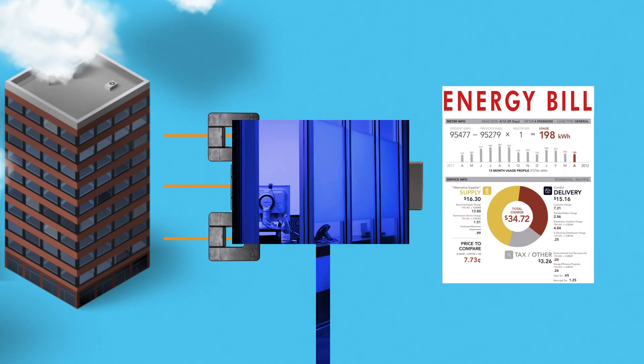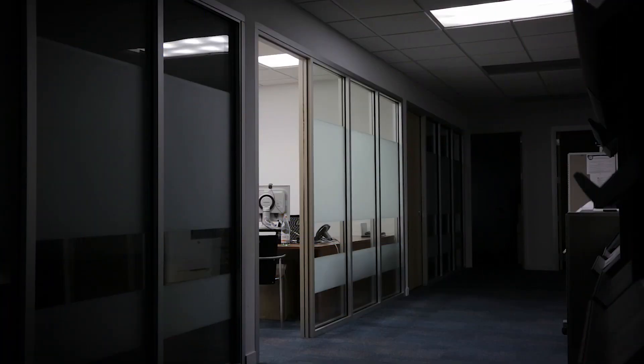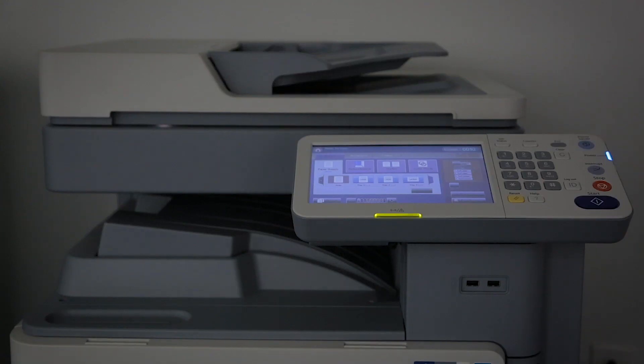The Explorer can help you determine whether power is being used when it's not supposed to be. This can lead to discovering phantom loads such as space heaters, printers, and computer equipment that could be shut off when not in use.